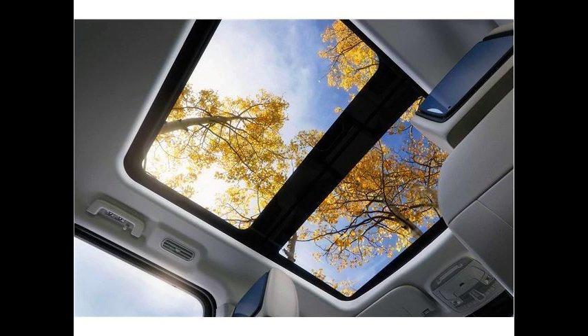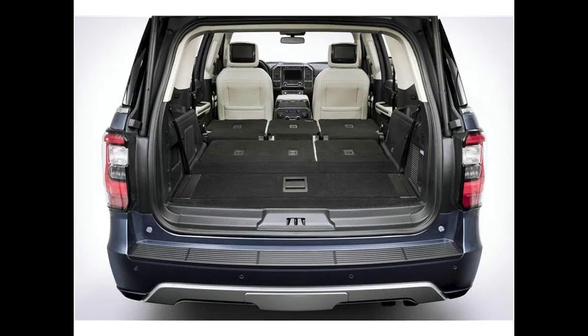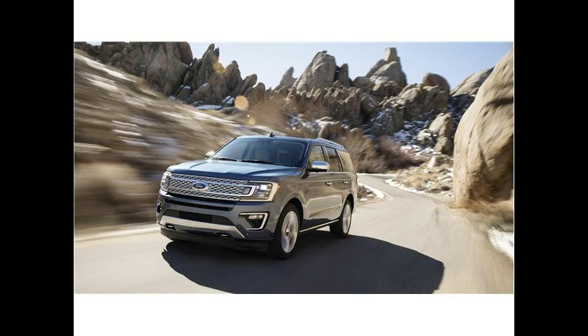The Limited starts north of $62,000, and the Platinum starts at nearly $73,000. These are high price tags for the class. A fully loaded Expedition can cost more than $80,000, which is in line with the price of a luxury large SUV.